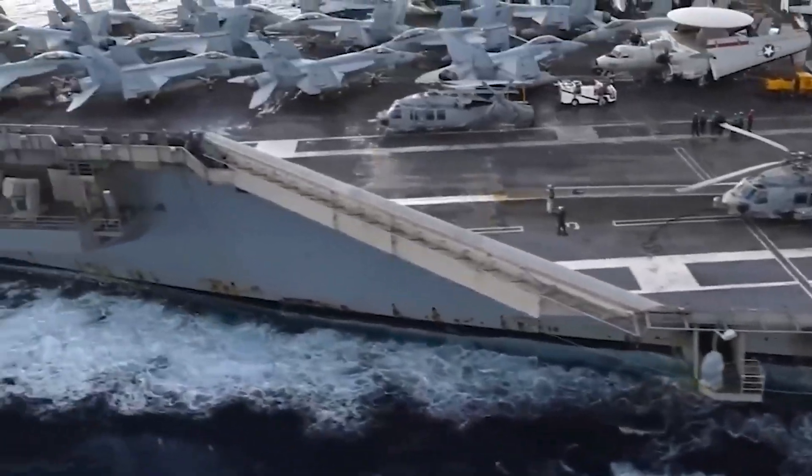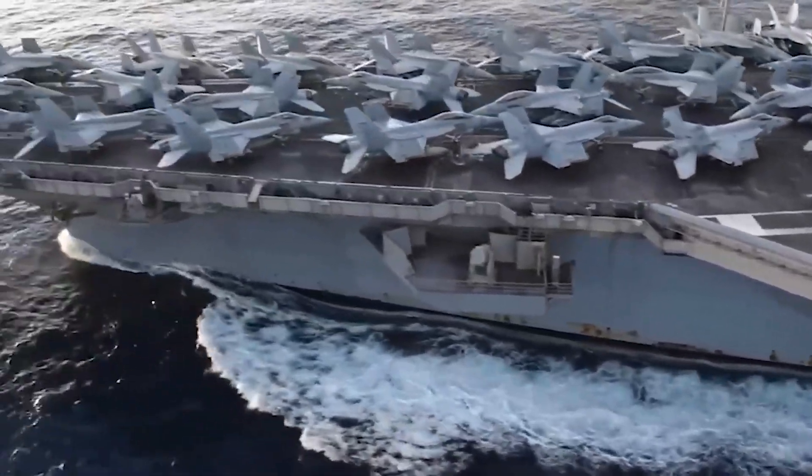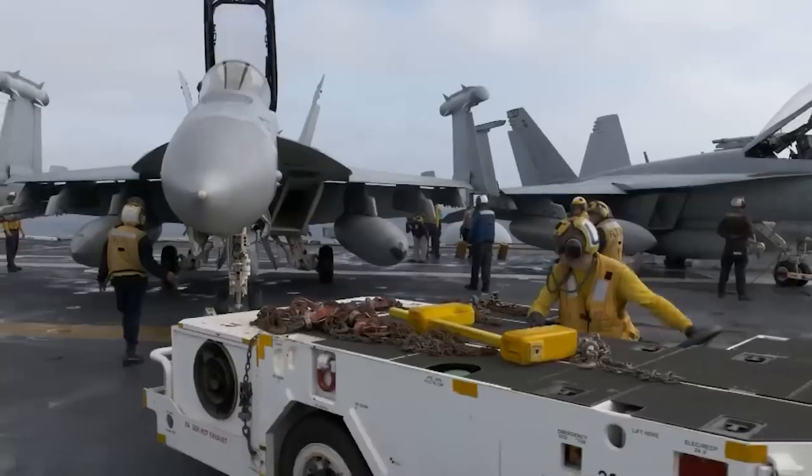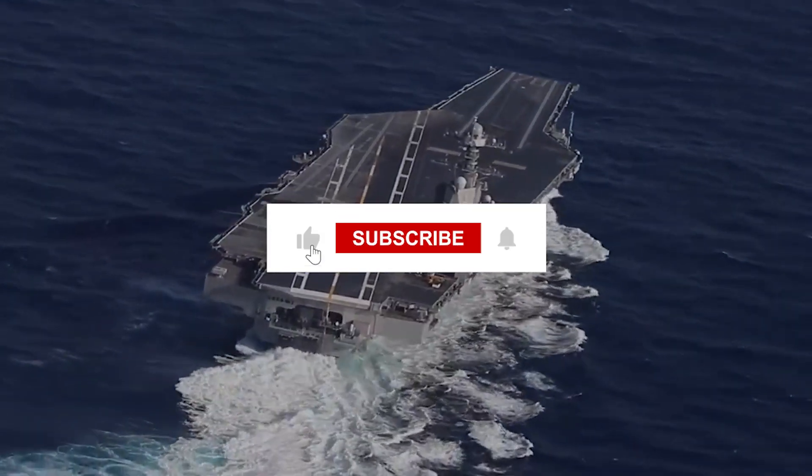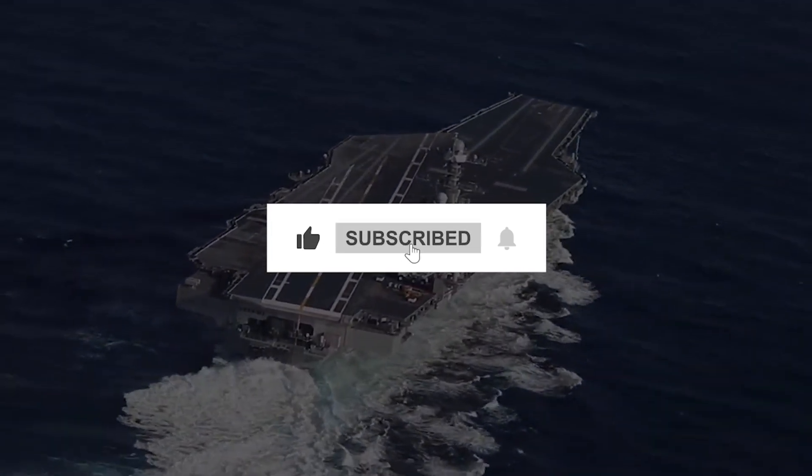If you enjoyed this video, make sure to like, share, and subscribe. Hit the bell icon to never miss an update, and let us know in the comments what you'd like us to talk about next. We'll see you next time with another interesting video.